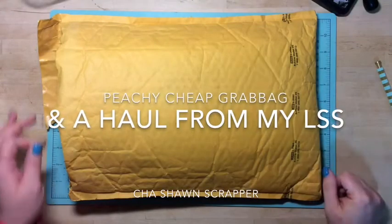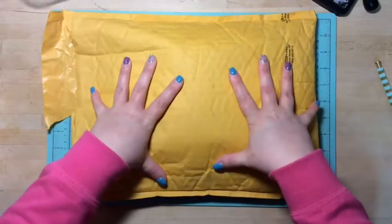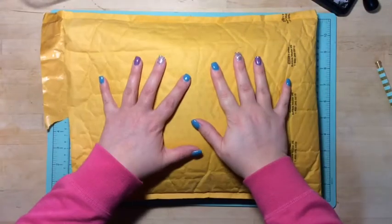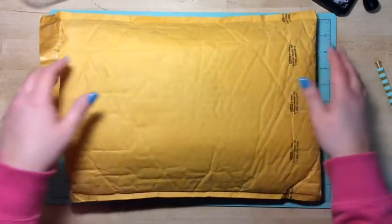Hi guys, it's Gentile here. I just wanted to show you what came in this big pouch today. I had ordered a while back a Peachy Cheap grab bag, so I want to show you what came in mine.